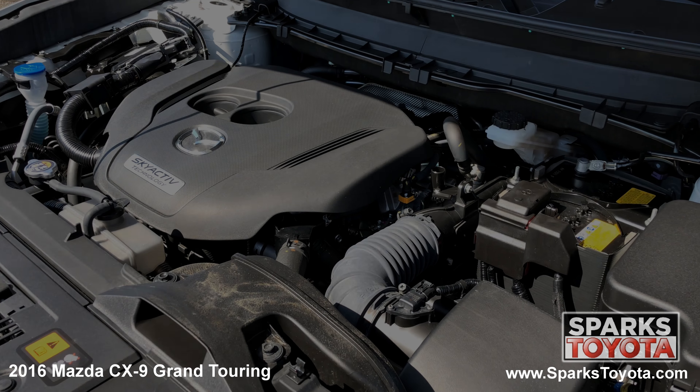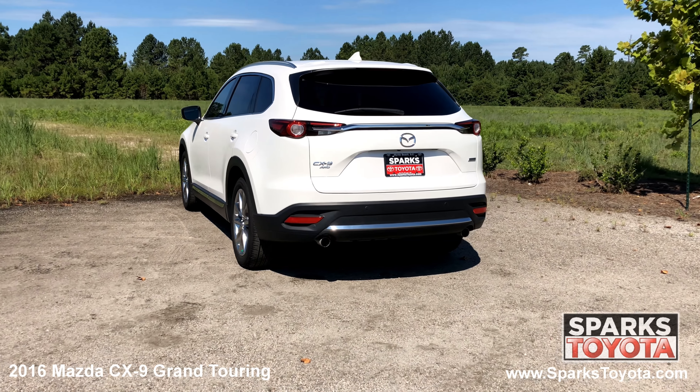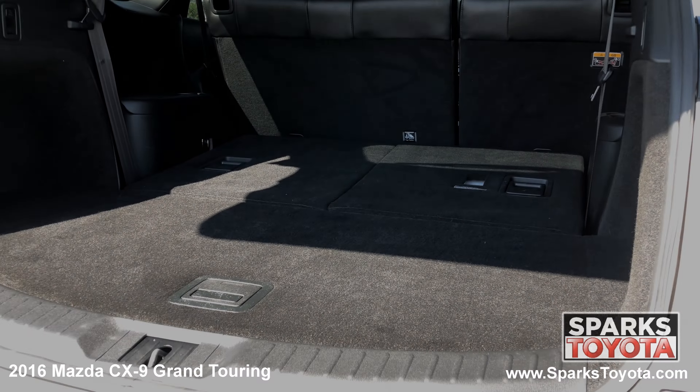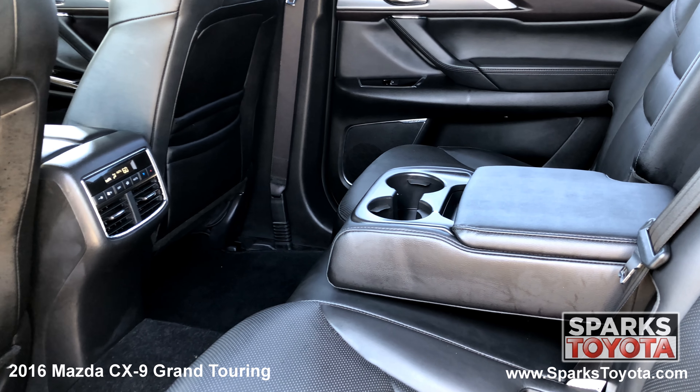fog lights and a strong 4 cylinder automatic with only 9,193 miles. The power lift gate, large LED brake lights, a spacious cargo area with a third row seat and a comfortable back seat with climate controls.